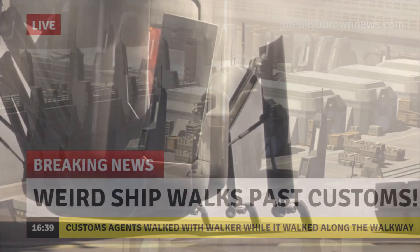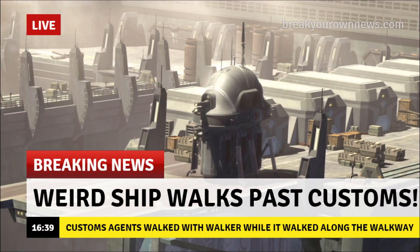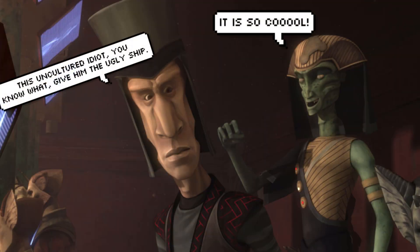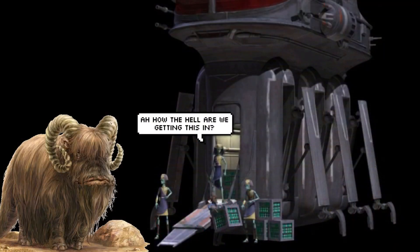But occasionally, this walker function could be used to avoid customs officials at ports, while the Mugen just stomped its way to its destination. Sadly, it is the weirdness of this ship that kept it so obscure, as many didn't like the weird walker function, its slow speed, or the fact that its cargo area was so narrow that it could only accommodate things like boxes and crates, instead of wider objects, scrap metals, or even smaller ships.